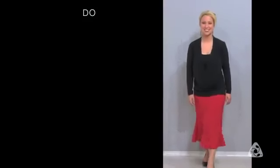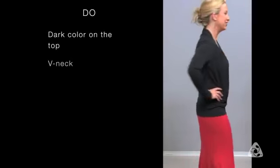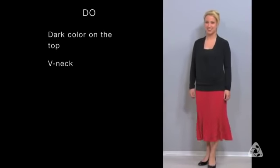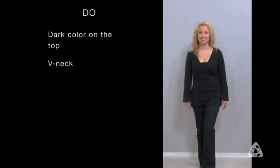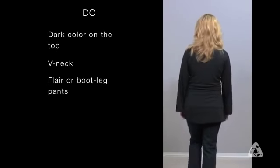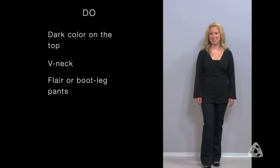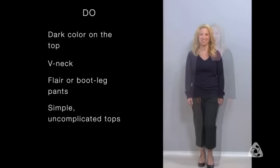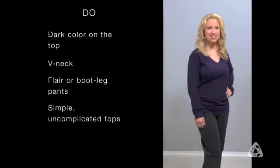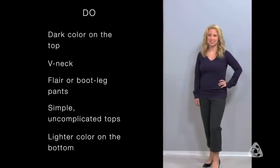You always want to have a dark color on top, preferably a V-neck that brings the eye down towards the lower part of your body. When it comes to pants, you want to have something that has a flared leg or a bootleg because it helps balance the top part of your body. Always keep tops simple and uncomplicated, preferably ones that are fitted at the waist. You also want to wear a lighter color on the bottom because it helps with the balance.